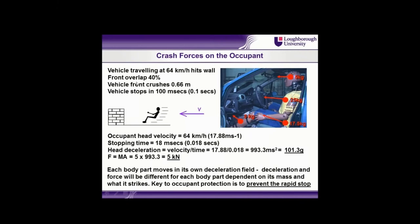Consider a vehicle travelling at 64 kilometres an hour — that's about 40 miles an hour — hitting a wall and coming to a stop, with the front of the vehicle overlapped by about 40 percent. In a modern vehicle in that type of impact, you will get a front end crush of about two thirds of a metre and the vehicle will stop in 100 milliseconds — 0.1 of a second — about twice as fast as you can blink.